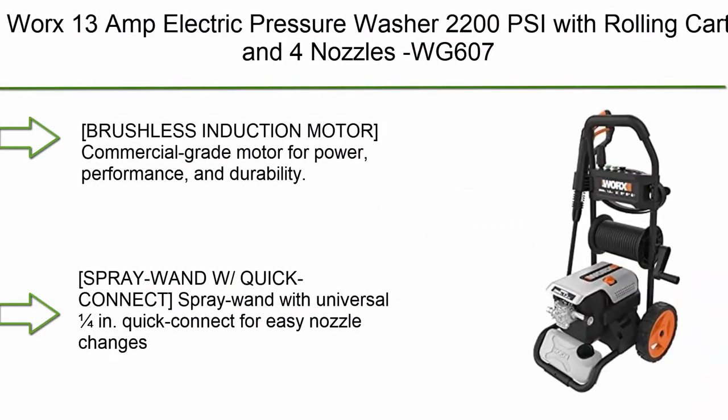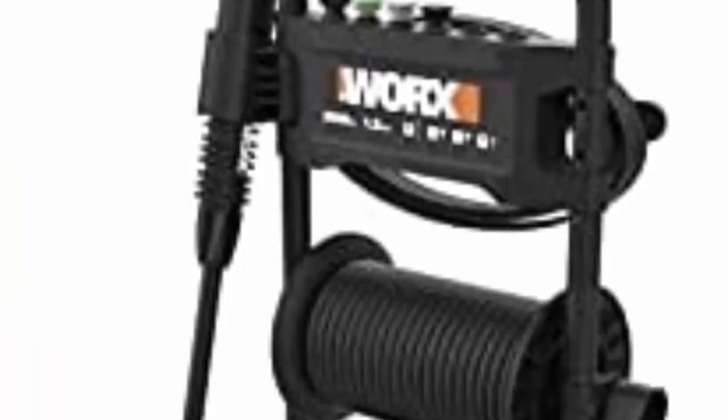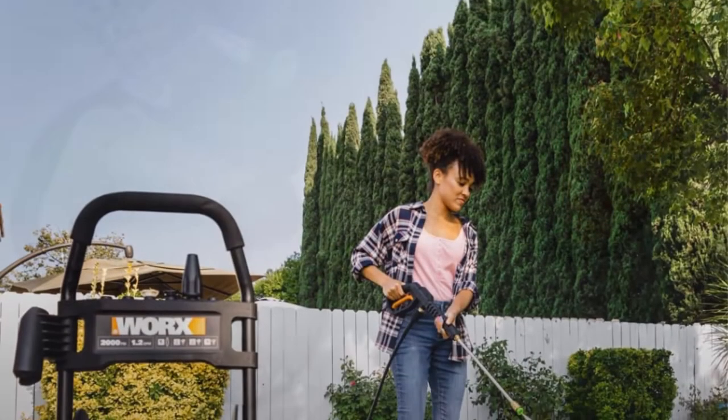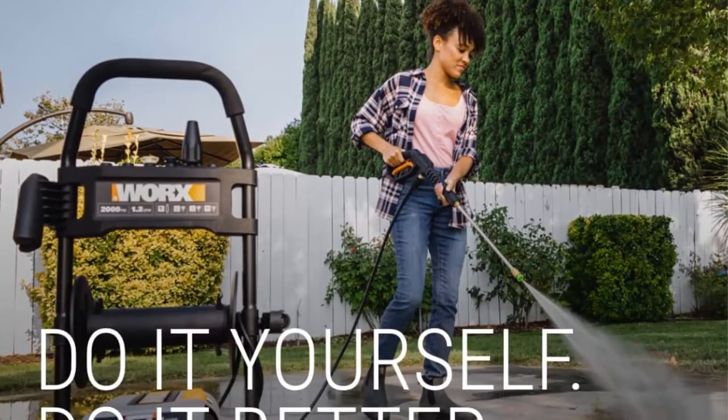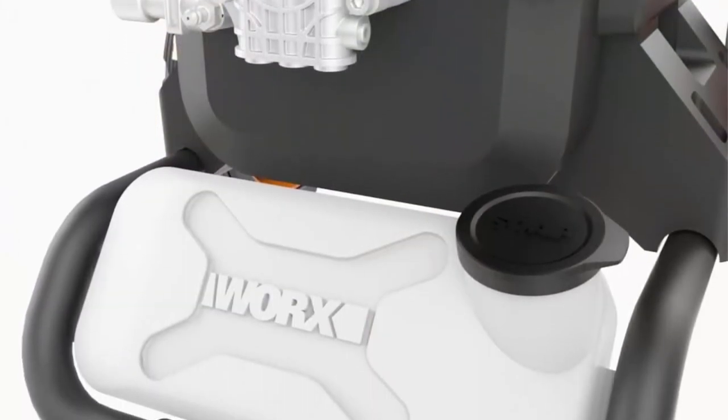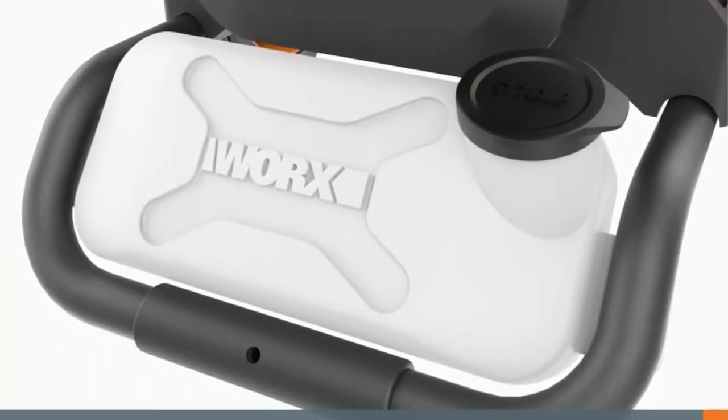Top 3: Works 13 Amp Electric Pressure Washer, 2200 PSI with rolling cart and 4 nozzles. Features a brushless commercial-grade motor for power, performance, and durability, delivering 2000 PSI, max 2200 PSI, and 1.2 GPM, max 1.4 GPM.